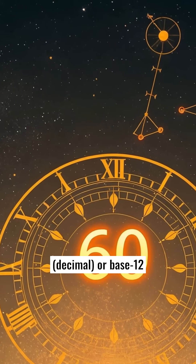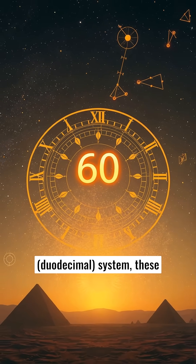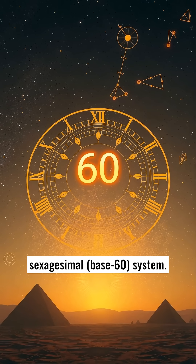Instead of using a base 10 decimal, or base 12 duodecimal system, these early innovators used a sexagesimal, base 60 system.